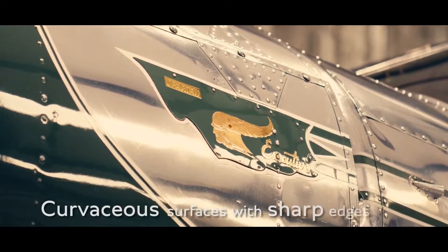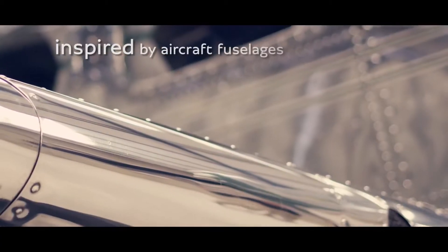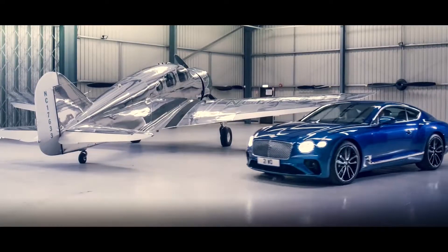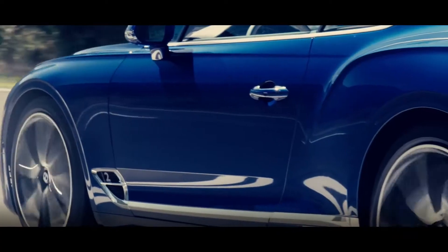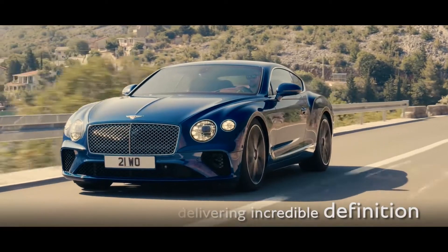The interplay of smooth curvaceous surfaces with sharp edges is inspired by the flowing form of aircraft fuselages. An aerospace technique called Superforming then sculpts these shapes, delivering incredible definition to the aluminium body.